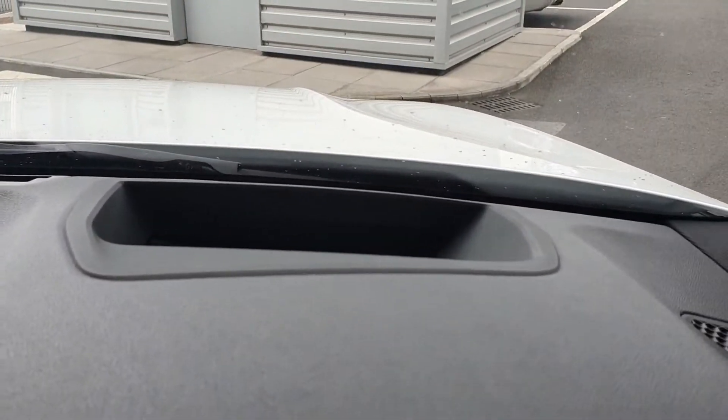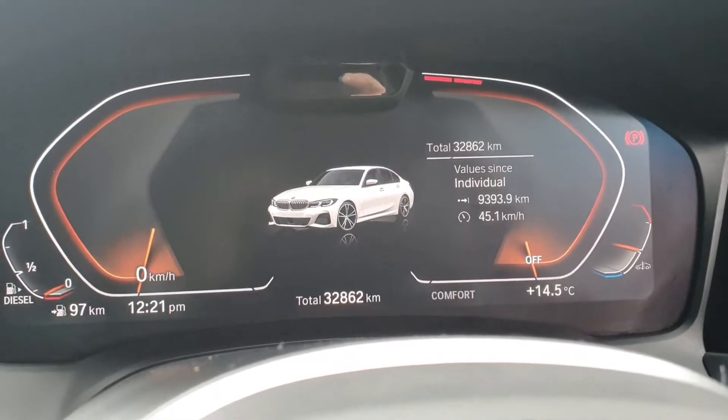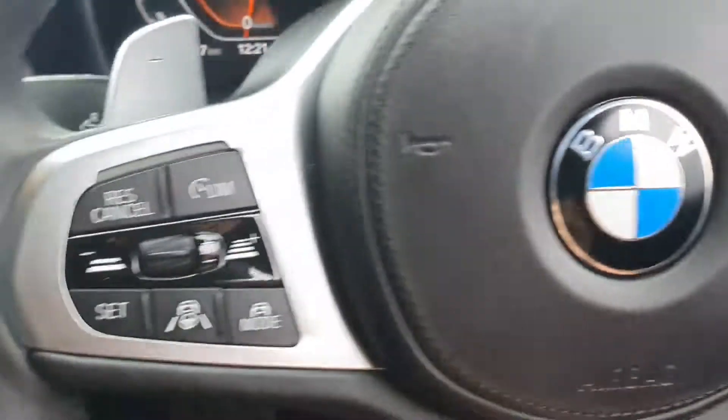This car also has a tech pack which includes a heads-up display and wireless charging. In front you can see your cluster — 32,000 kilometers on the clock — with your multi-functional M Sport steering wheel and heated steering wheel.